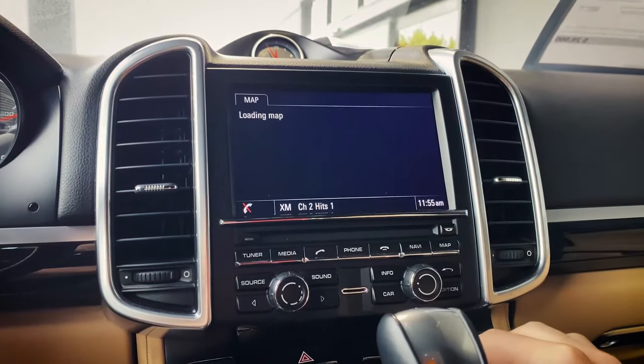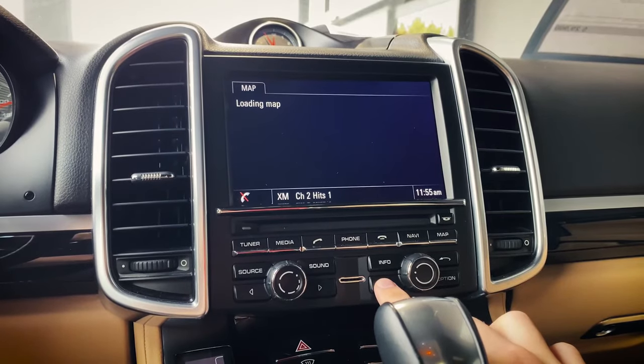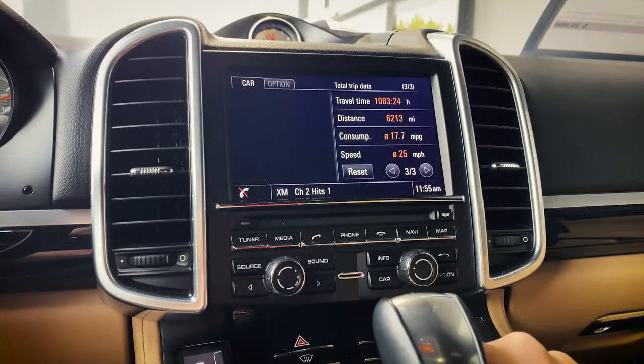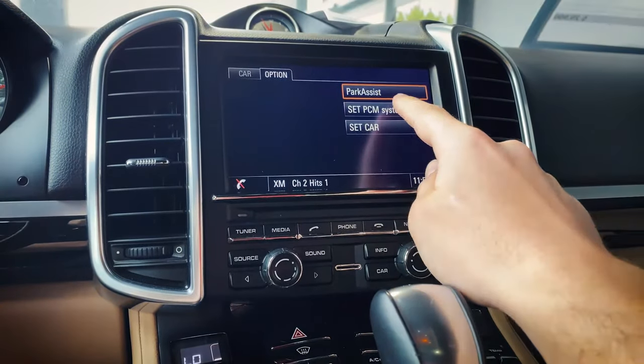Now that the computer is up and loading, I'm going to wait until that map loads up. Now I'm going to hit Car and then Option, and then we're going to do Set PCM System.